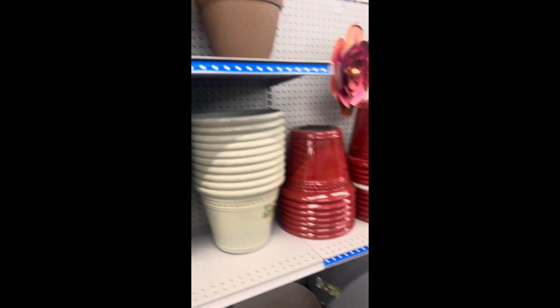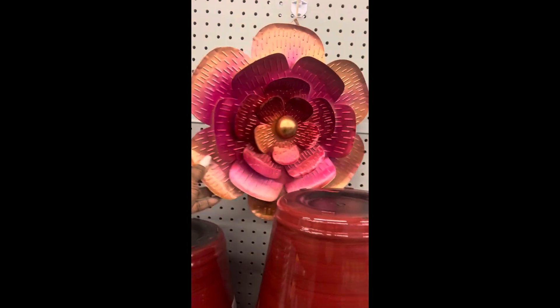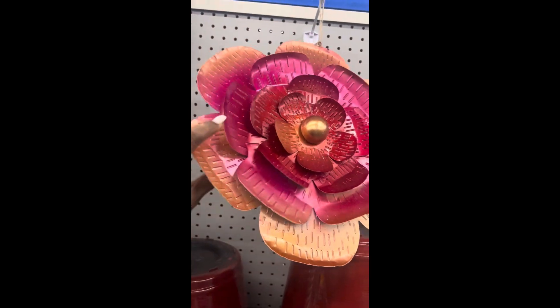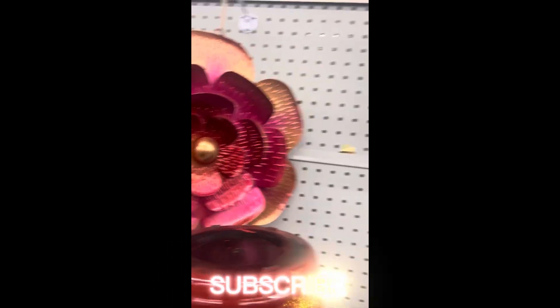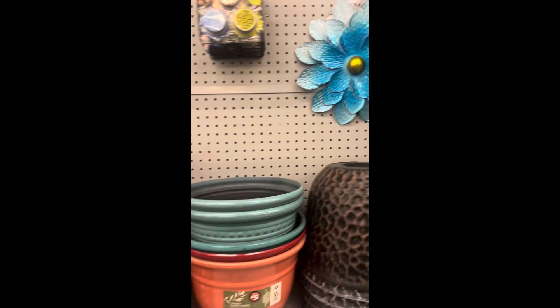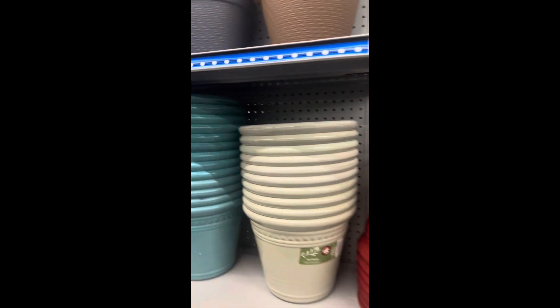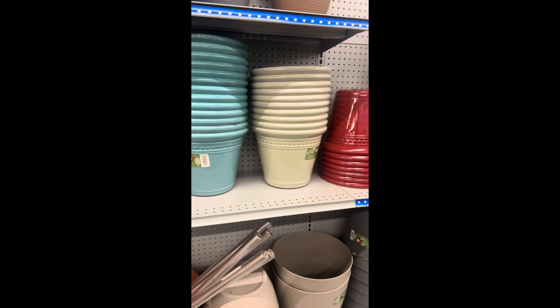Dollar Tree, they're stepping up their game. Look at that — it's a good price no matter how you look at it. Five dollars to decorate your backyard, your front yard, your fence. Just thought I'd share, bye for now!